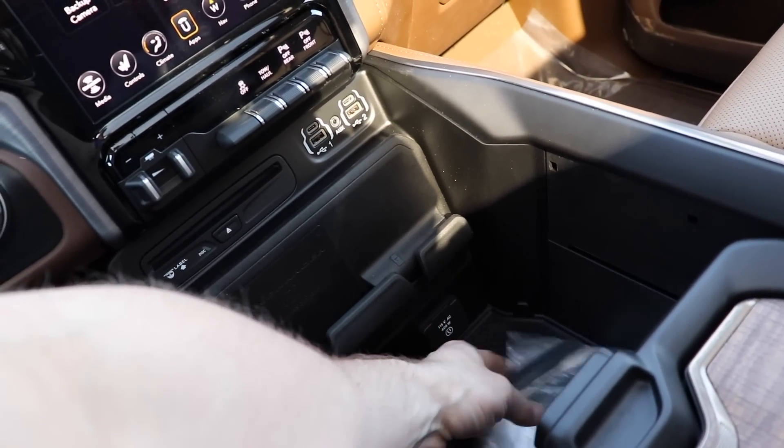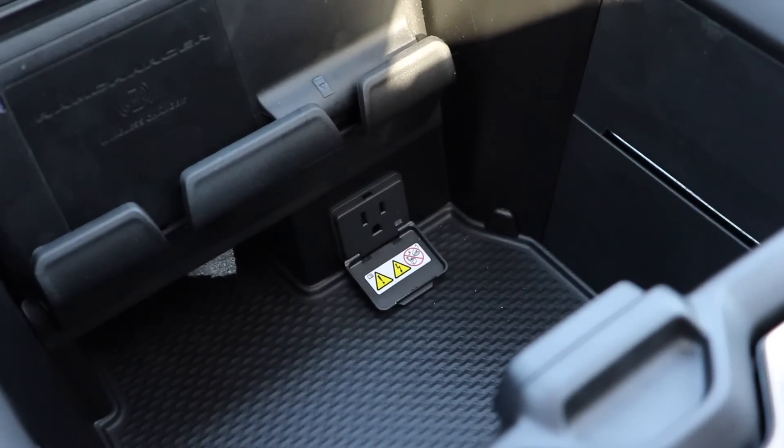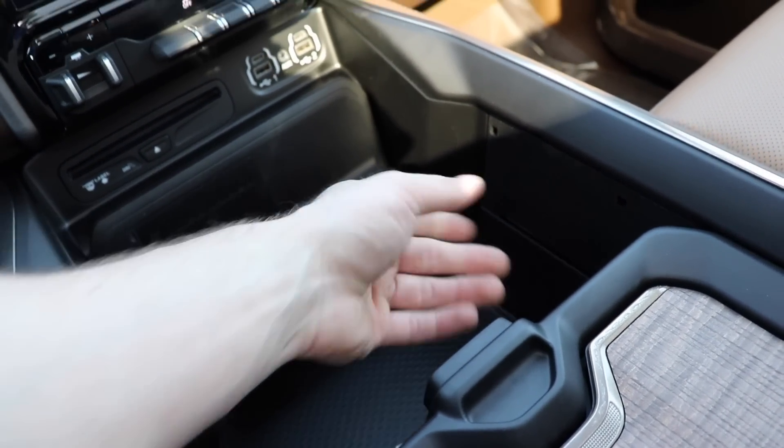I forgot to mention you do have the power 115 volt outlet right in there. You just get so much storage in this thing it's crazy.